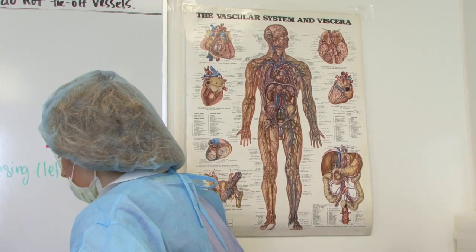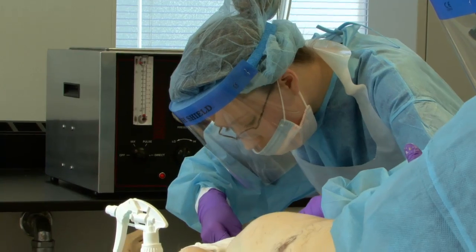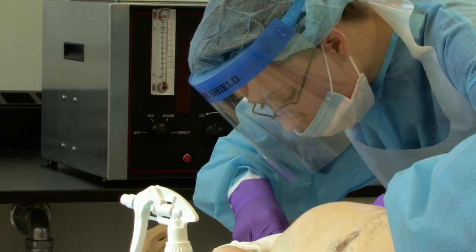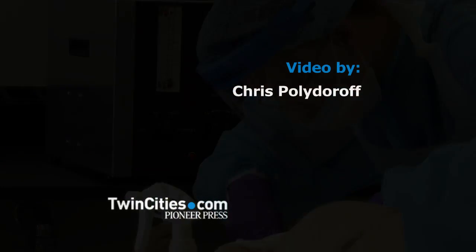I chose mortuary science because I'm interested in helping families cope with their loss. Not only that, but I'm very interested in the human anatomy aspect of it. With this we can actually help the families cope by making their family members look really good at their service.